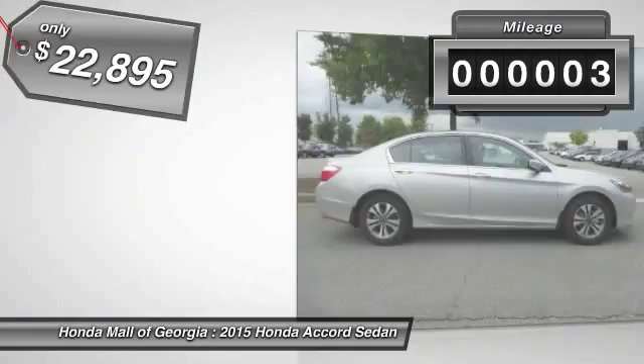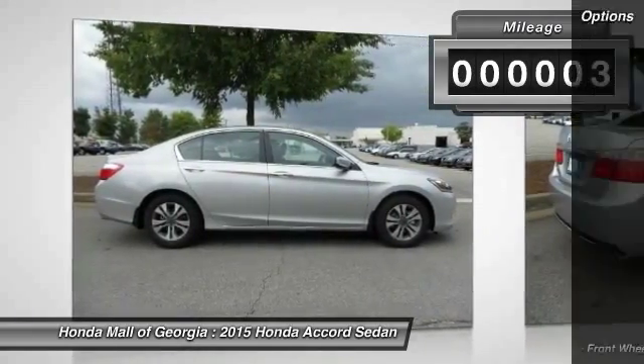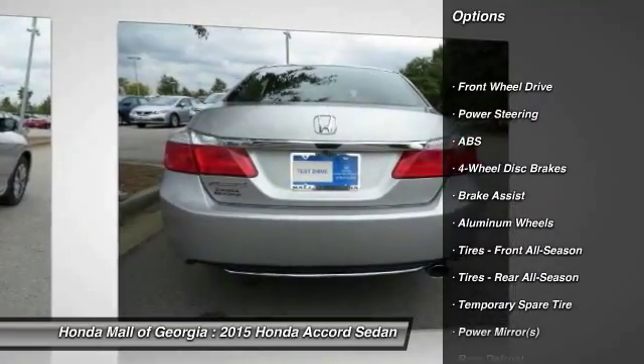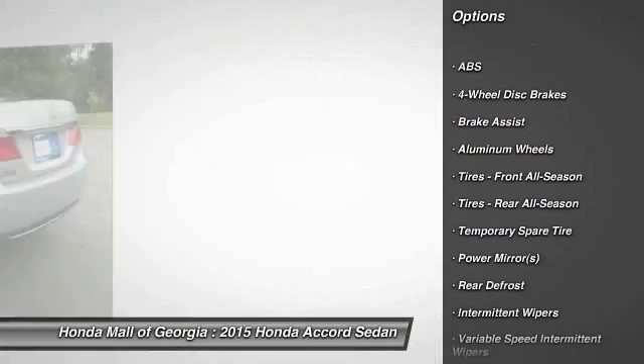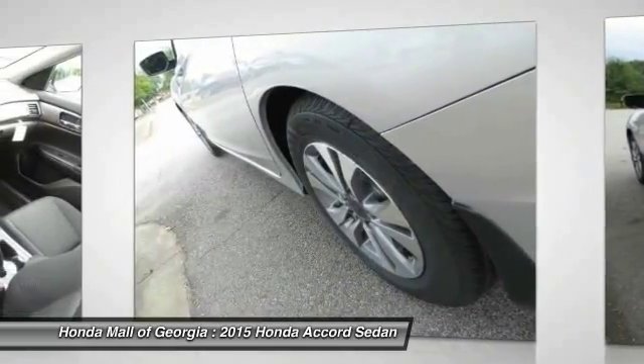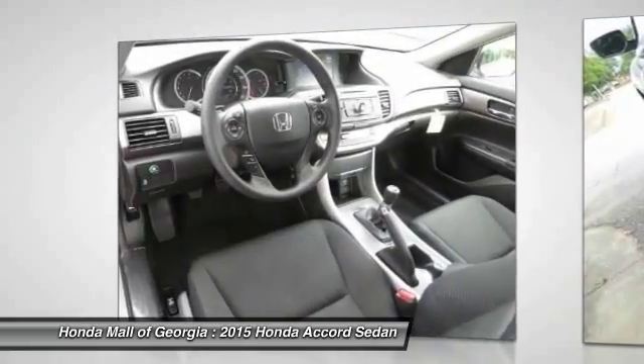This vehicle has less than 100 miles. Here are some of this vehicle's great options: stability control, traction control, steering wheel audio controls, anti-lock braking system, power steering, adjustable steering wheel, driver airbag, aluminum wheels, four-wheel disc brakes, and floor mats.